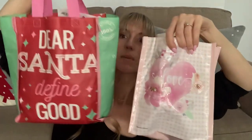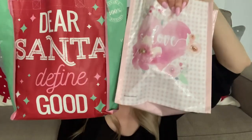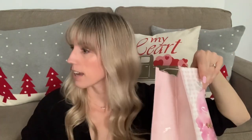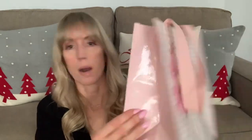I'll show you — I actually have my current little lunch bag. We are way past Christmas, but it says 'Dear Santa, Define Good.' They're kind of the same size, but I feel like the new one is a little bit wider. I need a new bag anyway. What I like about this one is that it doesn't have any store name on the side, so you don't know it came from the Christmas Tree Shop.